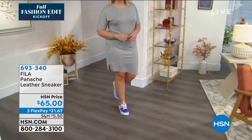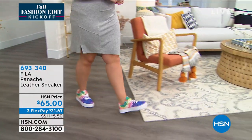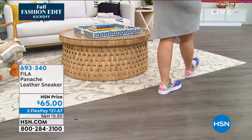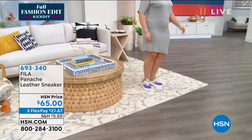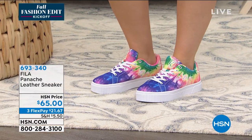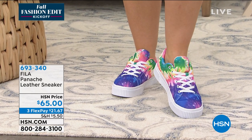Jessica, these are — I feel like with these, you would be stopped and people would ask you. I've never seen the tie-dye before; they are just amazing. Look at the model — the tie-dye — you can't wear the shoe and not be happy. It has every vibrant color in the shoe and it will be paired with anything.